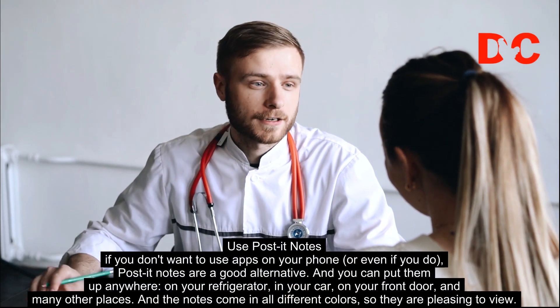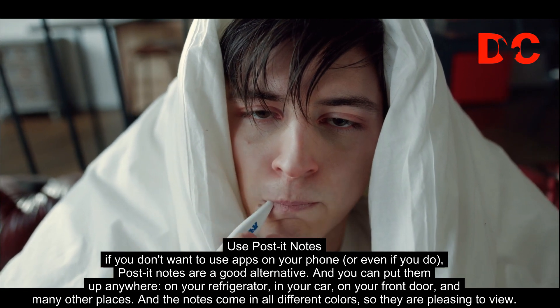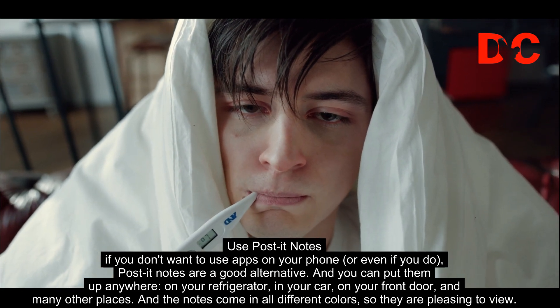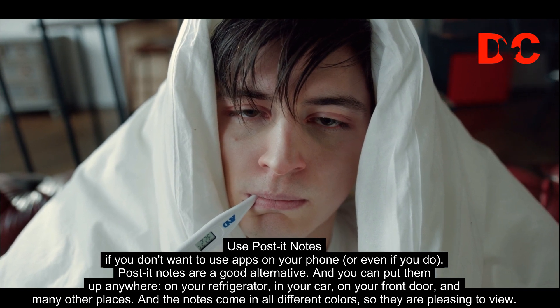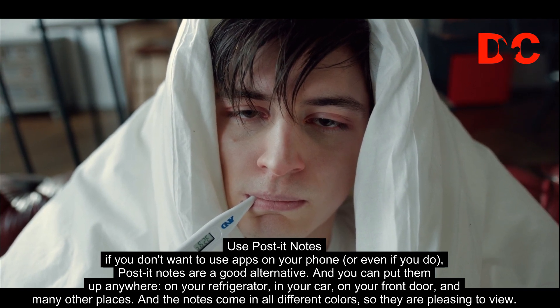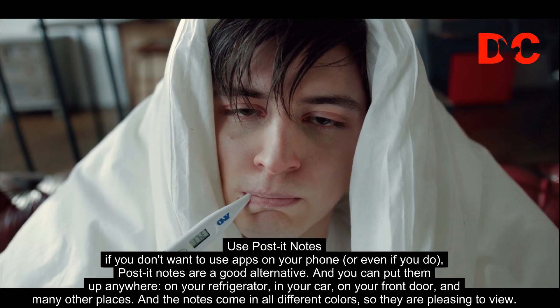Use post-it notes. If you don't want to use apps on your phone, or even if you do, post-it notes are a good alternative. You can put them up anywhere — on your refrigerator, in your car, on your front door, and many other places. The notes come in all different colors, so they are pleasing to view.